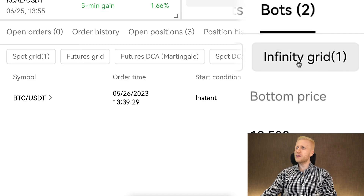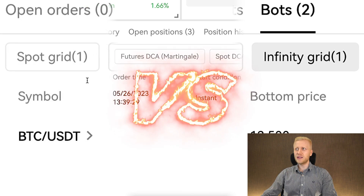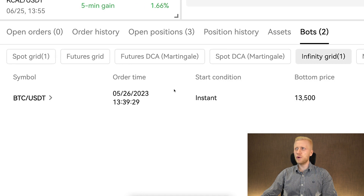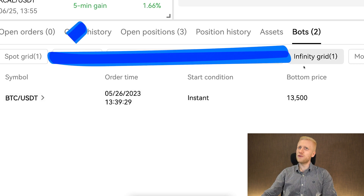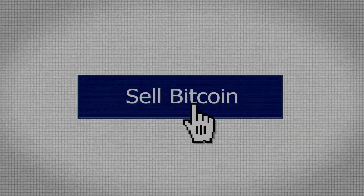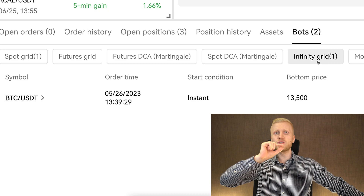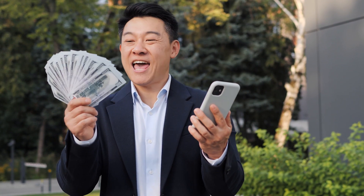Next, I will show you how our Infinity Grid bot has performed on OKX, comparing it to SpotGrid and getting BTC directly. You can see here that we have a bottom price, which is the same as the SpotGrid bot, but we don't have a top price — and that is the difference between Infinity Grid and SpotGrid. With SpotGrid, you also have a top price when the bot stops selling. However, the Infinity Grid bot doesn't have a similar top price.